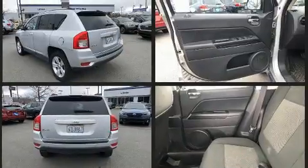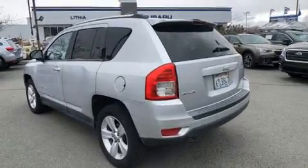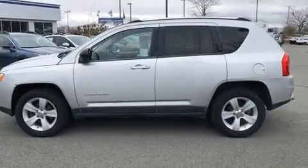Jeep prioritized practicality, efficiency, and style by including variably intermittent wipers, an outside temperature display, front fog lights, a roof rack, and one-touch window functionality.